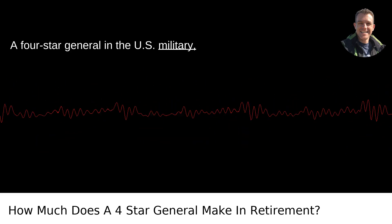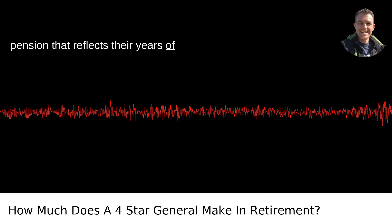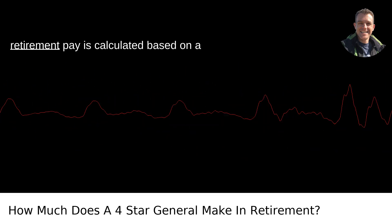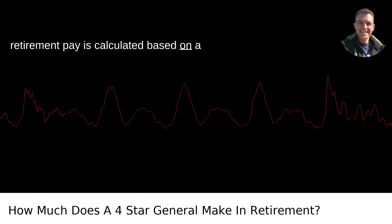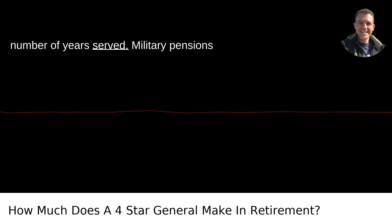A four-star general in the U.S. military, upon retirement, generally collects a pension that reflects their years of service and final pay grade. It's important to understand that military retirement pay is calculated based on a formula that takes into account the highest basic pay they received and the number of years served.